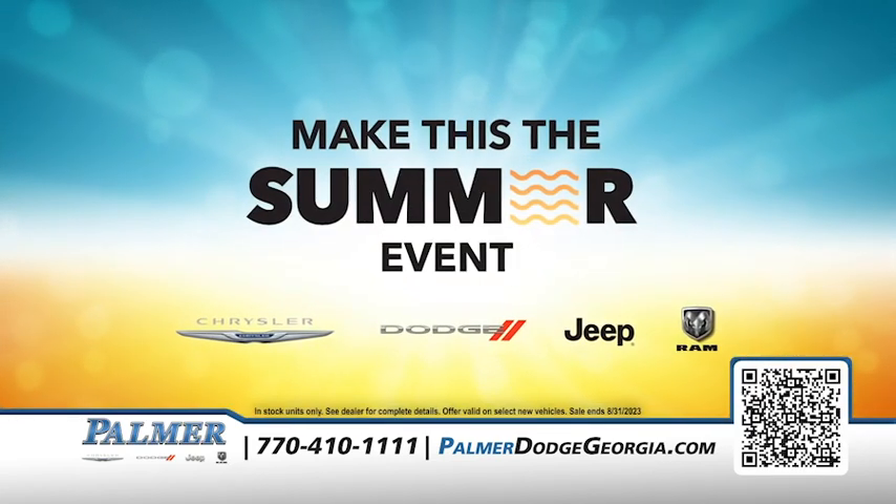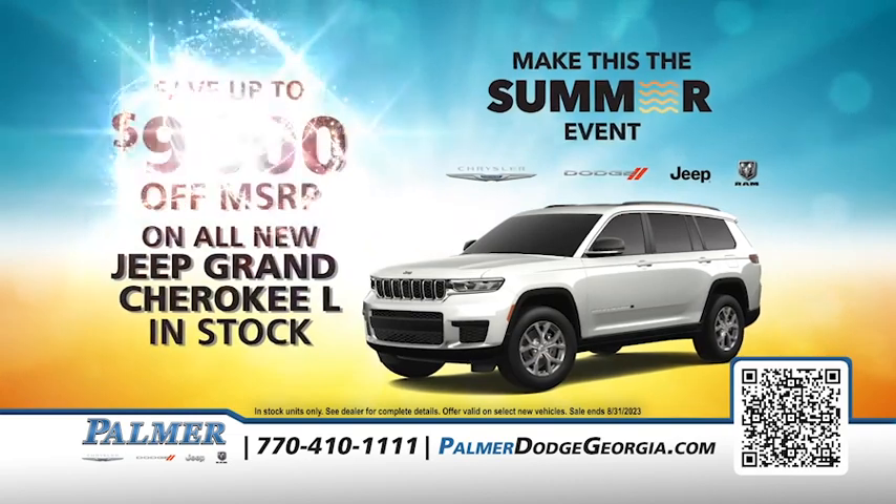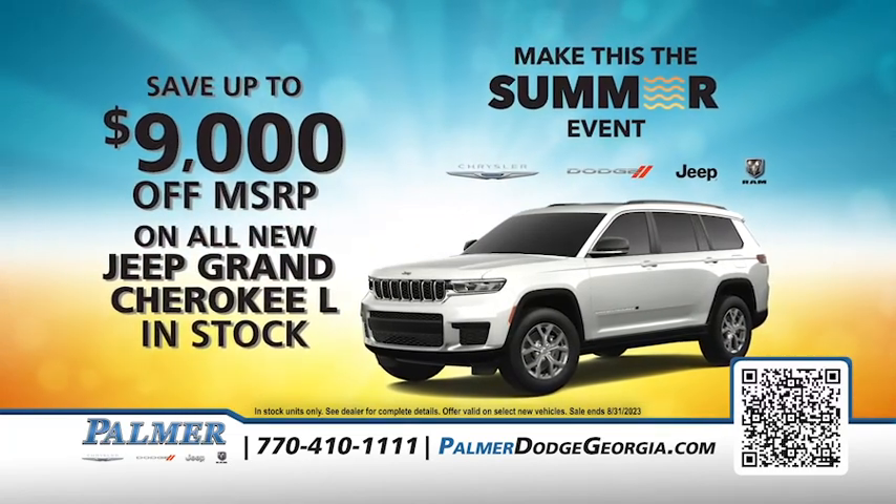Right now, during the Make This the Summer sales event, save up to $9,000 off MSRP on all-new Jeep Grand Cherokee L.